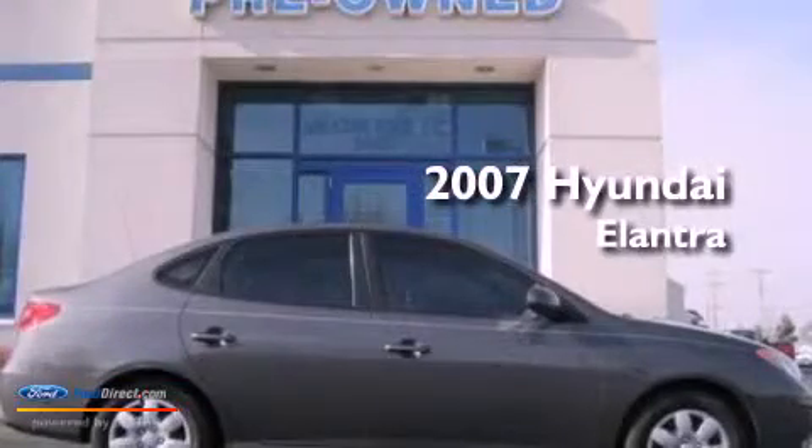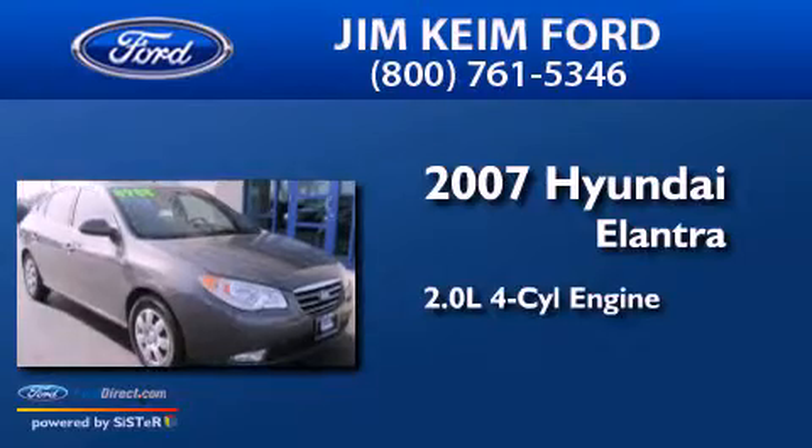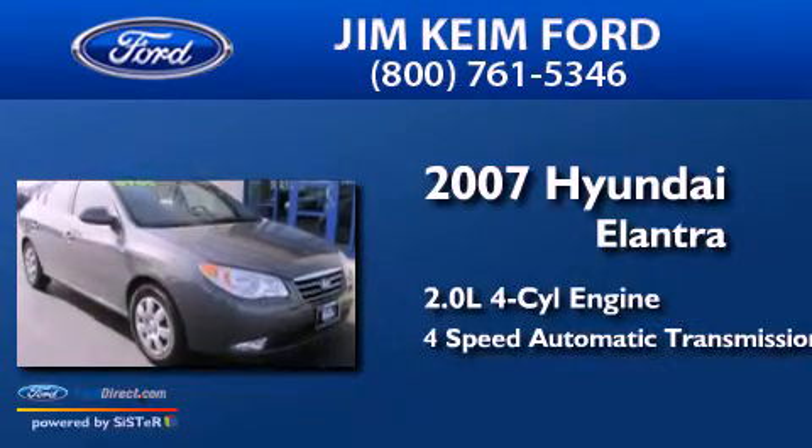This is a 2007 Hyundai Elantra. It has a 2.0-liter four-cylinder engine and a four-speed automatic transmission.